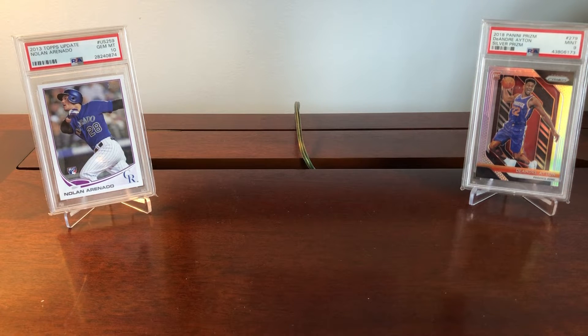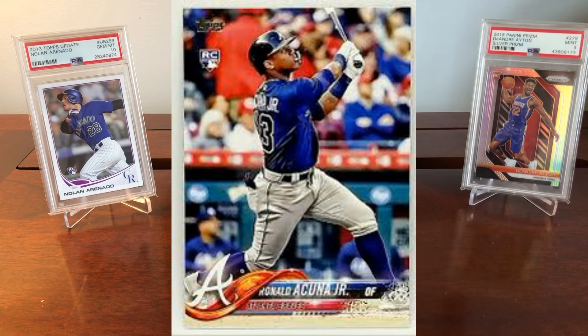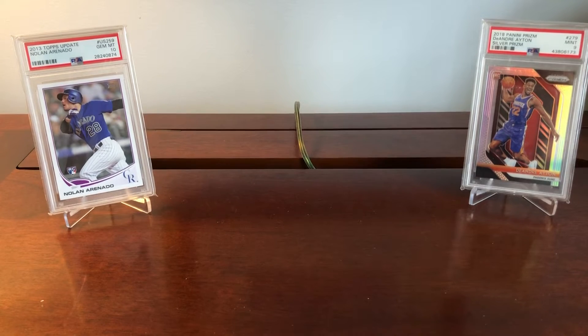Hey everyone, 412 Sports Cards here back with another video. Today I'm going to outline for you guys whether you should be buying PSA 10, PSA 9, or raw sports cards. I'm not going to say there's a definitive winner, but I'm going to outline the pros and cons for each one so you guys can make the most informed decisions for your own personal investing and collecting goals.